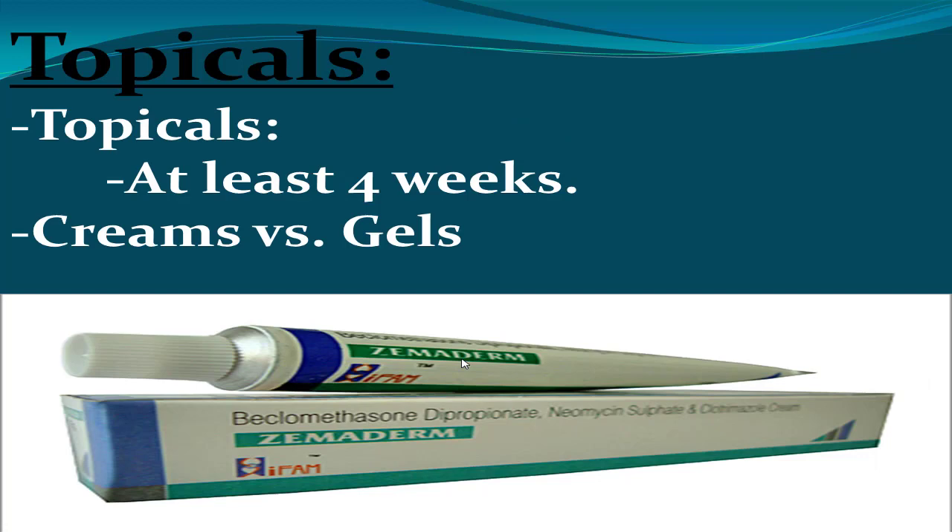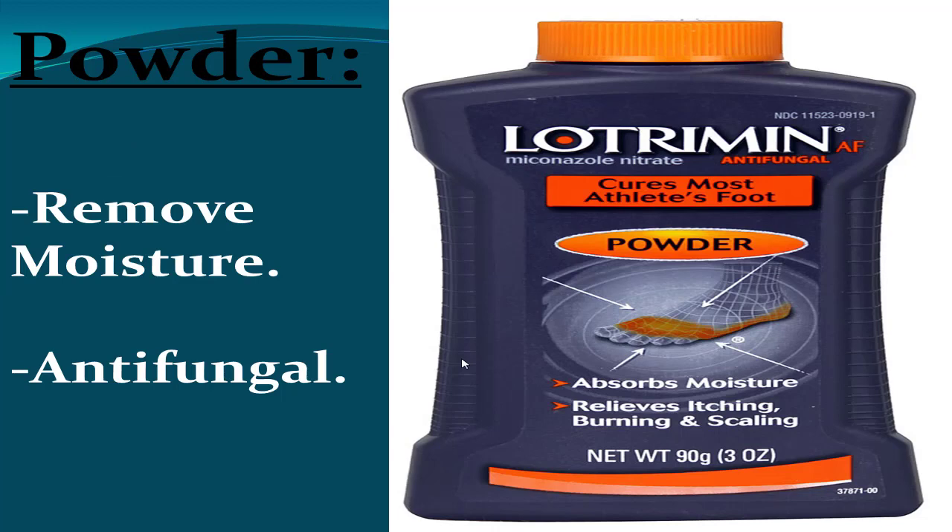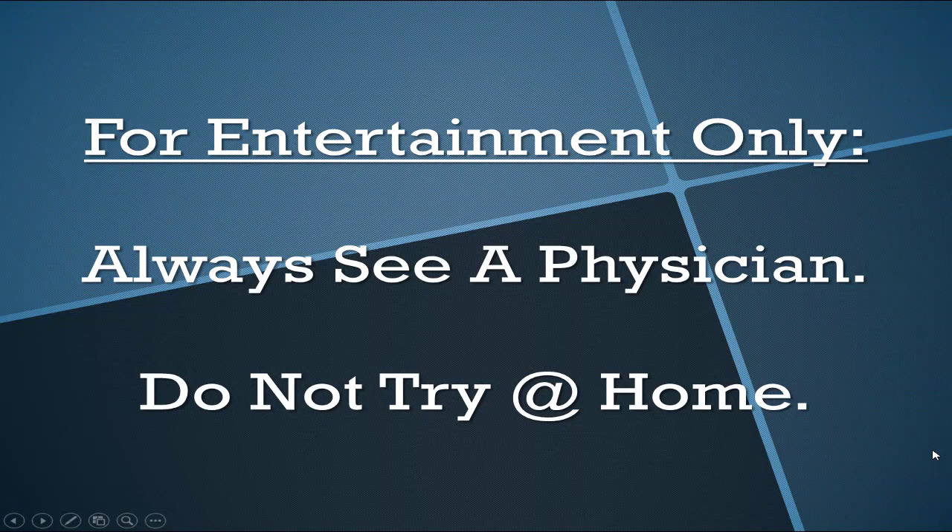Topical antifungals are very well studied — they all work, which is why studies don't even question whether they work anymore. For creams versus gels: creams are more moisturizing, so apply those to the foot skin; gels are more drying, so use those between the toes. Antifungal powders are fantastic for athletes or anyone wearing dress shoes and thick socks — they remove moisture and are antifungal simultaneously. These are arguably the best thing you can do. The prices are reasonable, so don't skip topicals just to say you did a home remedy when these options make so much more sense.